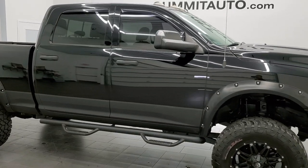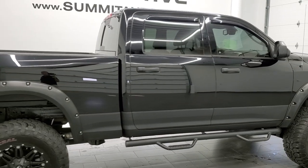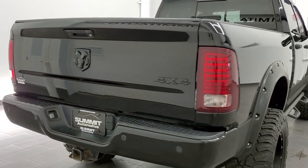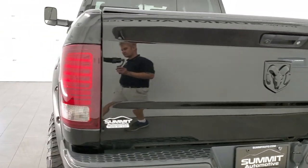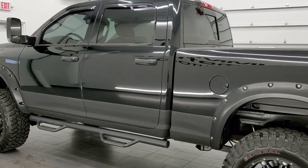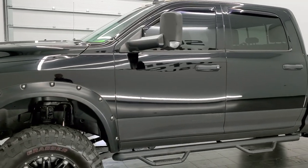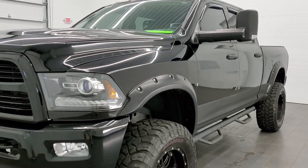This 2014 Ram 2500 Crew Cab Short Box is stock number 12004Z. We're here at Summit Automotive in Fond du Lac, Wisconsin — your new and used heavy duty truck and Ram headquarters. This 2014 Ram 2500 has the 6.4 liter V8 Hemi engine. It has been fully safetyed and inspected by our service shop, has a fresh oil and filter change, all the fluids have been checked and topped off, and this truck is 100% ready to go.